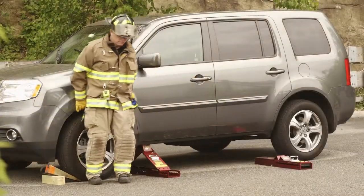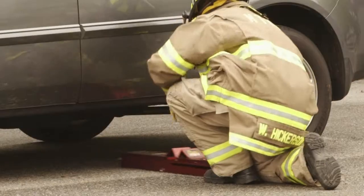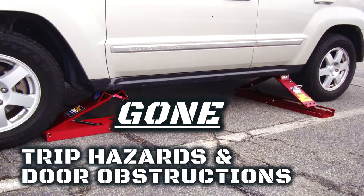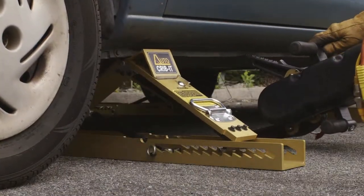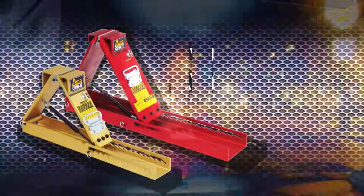Because the AutoCribbit extends upward, it can engage actual vehicle frames and other sturdier points, improving stabilization. Gone are the typical trip hazards and door obstructions. Gone is the need to constantly readjust and tighten your cribbing. AutoCribbit does it for you.